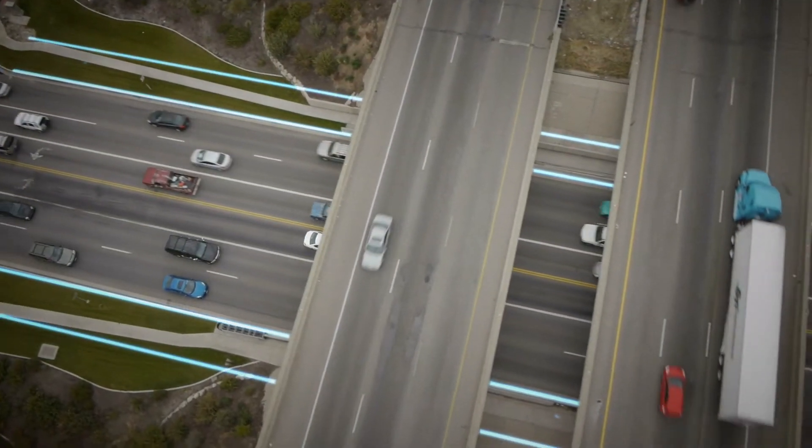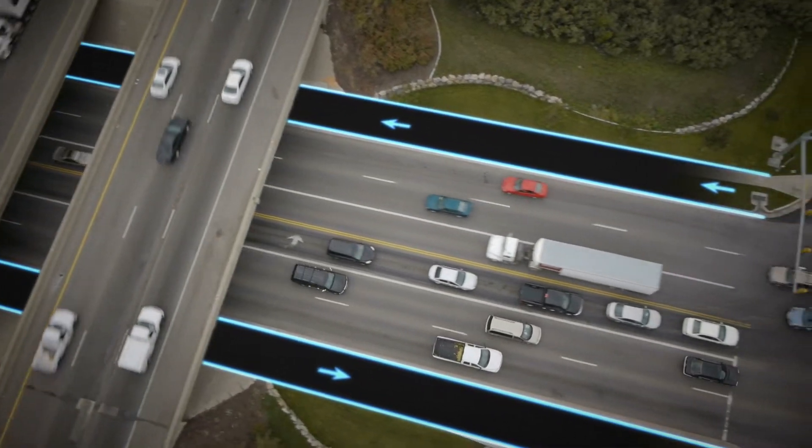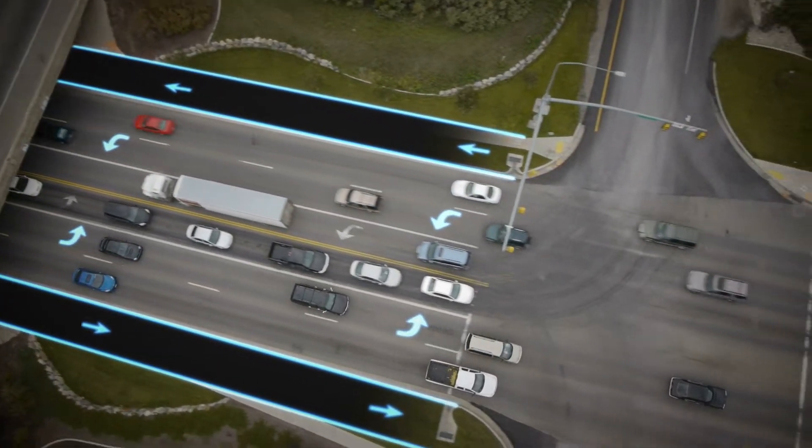In addition to adding through-turns, UDOT will widen the road under the freeway to accommodate more vehicles. This includes extra left turn lanes for vehicles getting onto the freeway.